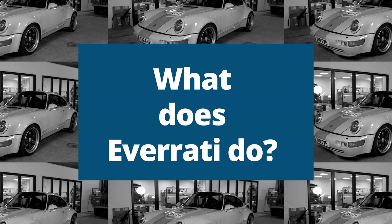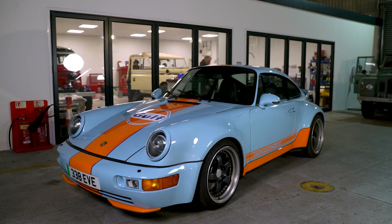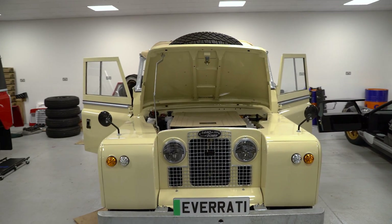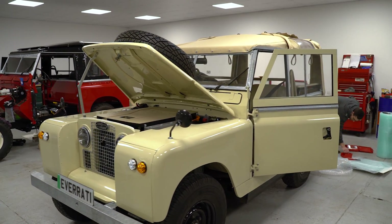We take iconic classic vehicles — the poster child of everybody's youth — and we keep them on the road for the future. By converting those classic iconic vehicles, we're maintaining those classics on the road, being sustainable, taking the original chassis and renovating it to a standard which matches, if not betters, the standard of the car off the production line when it was first built, but also fitting a modern OEM-validated electric powertrain.